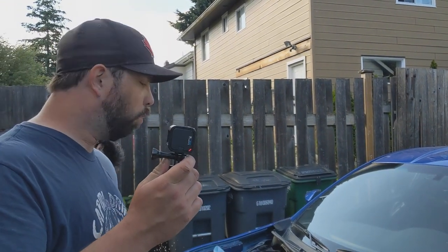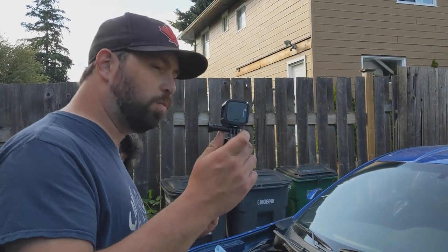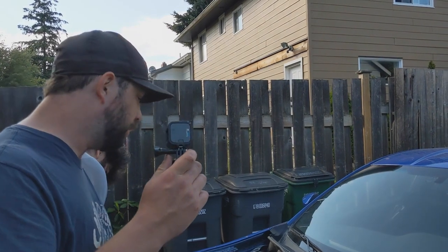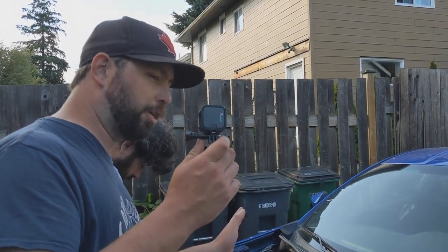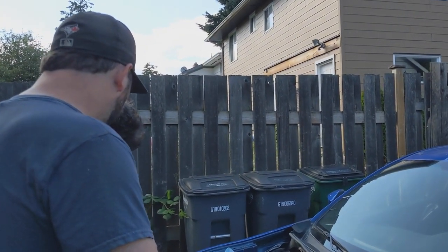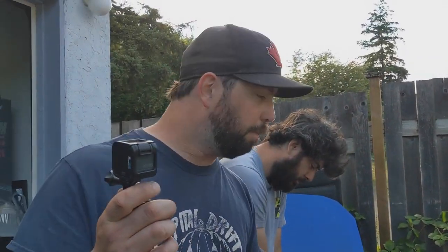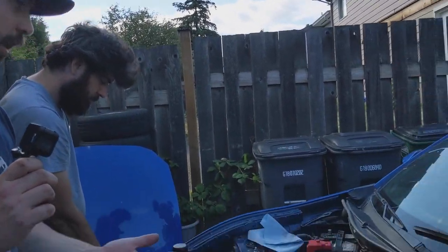I didn't want to put all my fancy coolants and stuff in and then find the motor has a knock, or find we missed connecting something. So we're going to top it up with some cheap stuff that's easy to clean, and then once we know life is good we can refresh it with all the good stuff. We totally weren't expecting to find these parts today and I'm super stoked we have them.